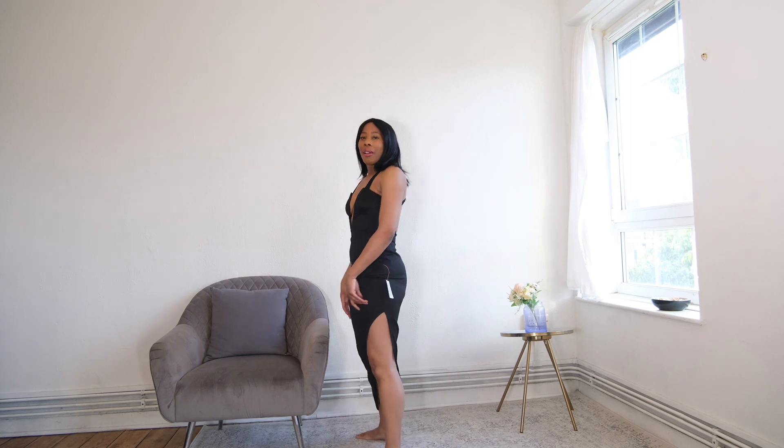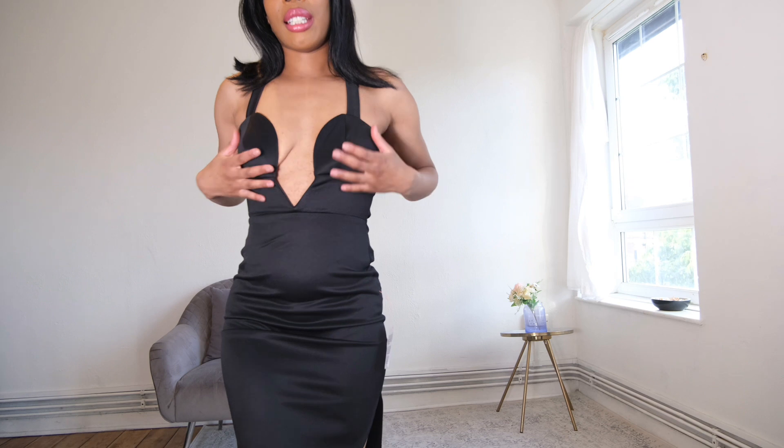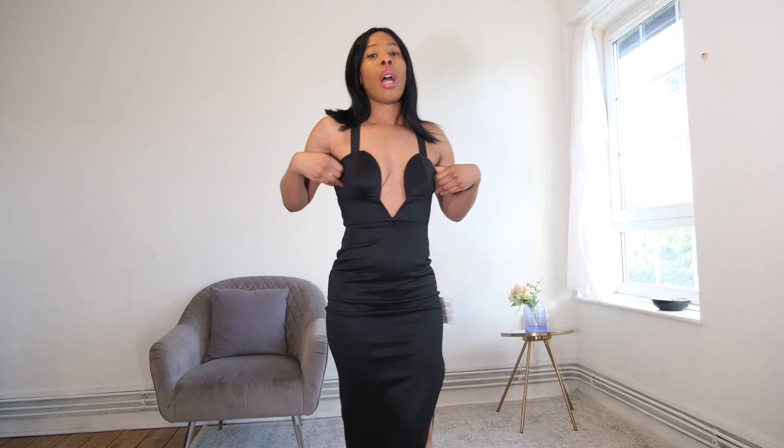The first dress I'm trying on is this maxi dress in black. It has quite a long slip down the side of the dress, and as you can see at the front, it's got quite a plungy neckline and some structure around the cups. I got this dress in a UK size 4 — I would have got a size 6 but they didn't have it, so I went with the 4. There is a lot of stretch in this dress.